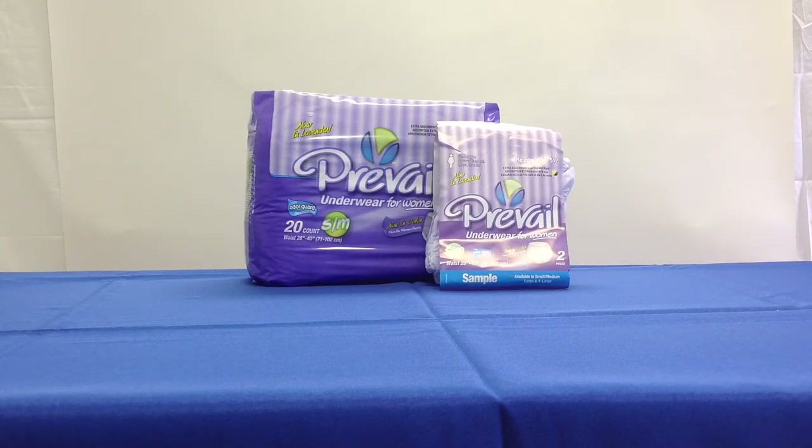They come in two sizes: an adult small-medium that fits a 34- to 46-inch waist, in packs of 20 and a case of 80. The adult large fits a 44- to 58-inch waist, in packs of 18 and a case of 40.